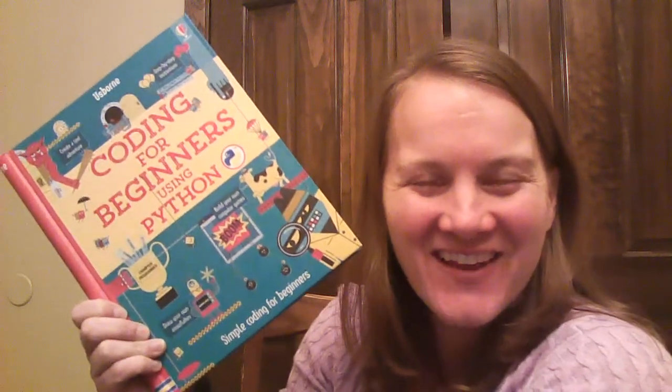Hi, it's Carrie with A Squirm Book Sent More, and lucky we have a new coding book, and this time it's all about Python.